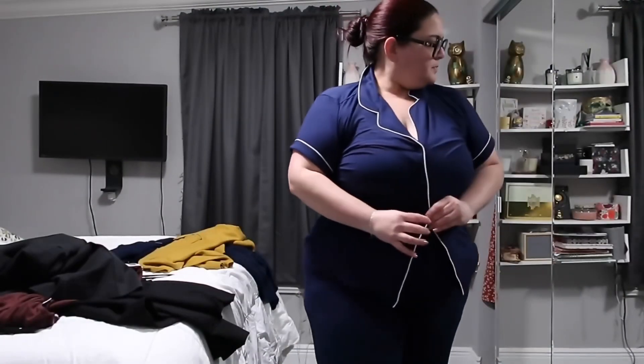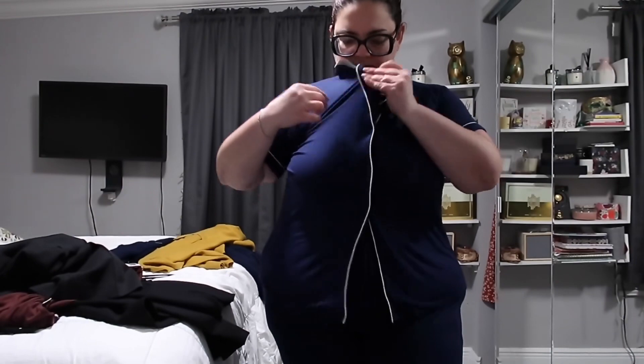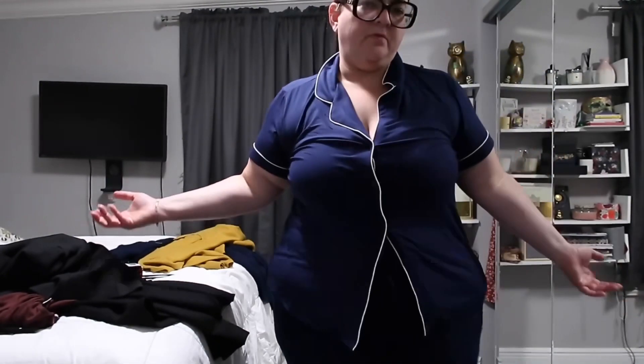I remembered something else I wanted to show you — the pajamas I got at Nordstrom. Here they are: navy blue, which I love, lined with white. They open up a little here but that's fine for me. They're really stretchy, soft, and comfortable. They're short sleeve, which I'm fine with for sleeping, and if I go on a trip this month I'm definitely taking them with me.